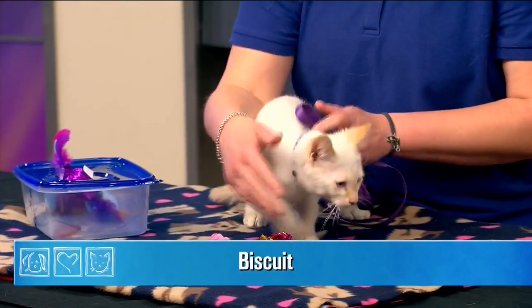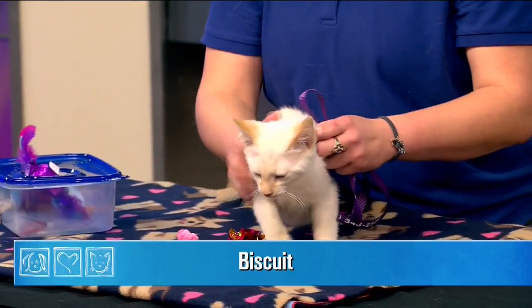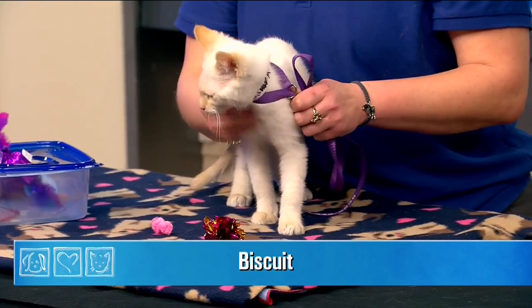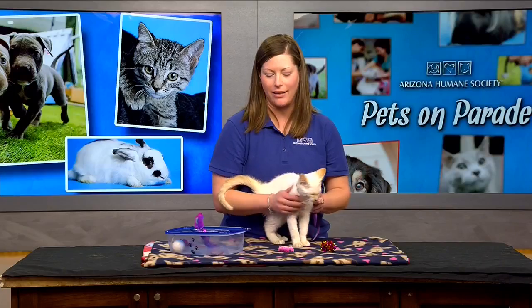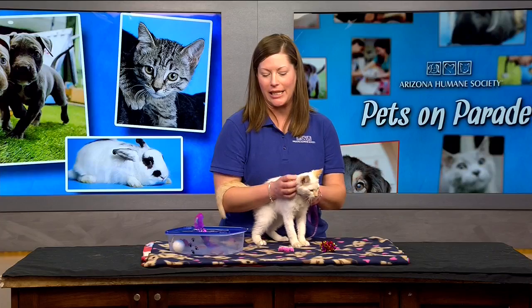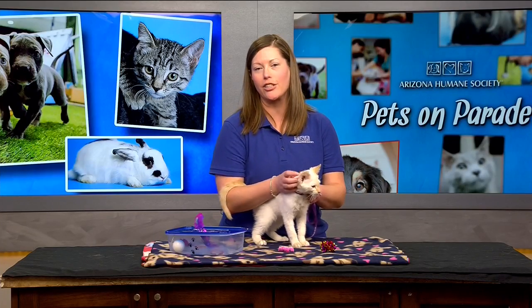Welcome back. Our next cutie is a beautiful flame point named Biscuit. I don't think I've seen a Siamese kitty so light. A lot of the time they're born almost all white, and as a pointed Siamese kitty they get their points and turn darker and darker.